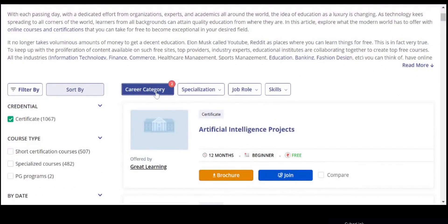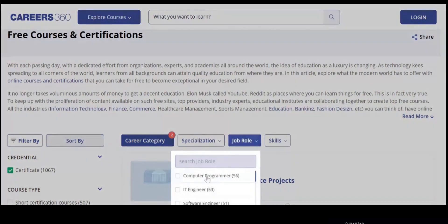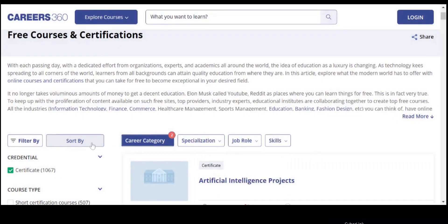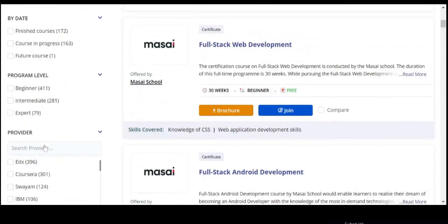This is third in the list, which has 1000 plus IT courses. It lets us filter and sort the courses based on career category, specialization, job role, skills, duration, date, provider, and there are many other filters available. You can choose courses based on your interest.